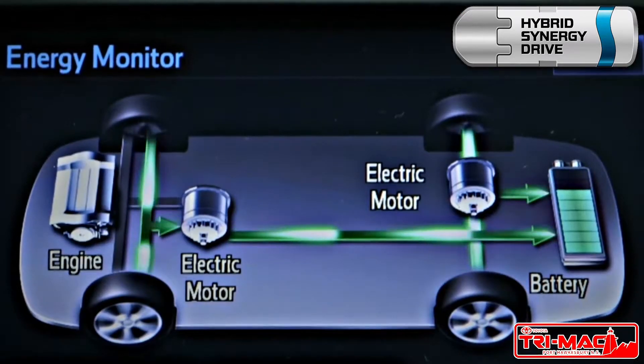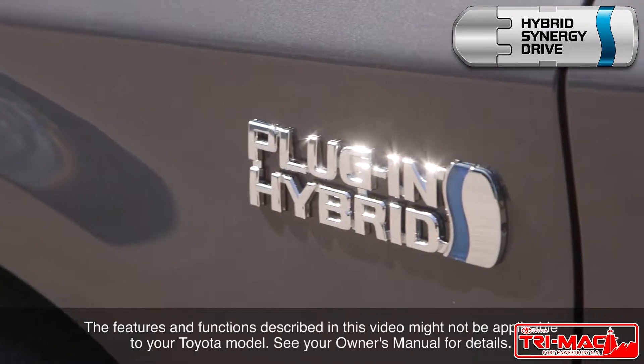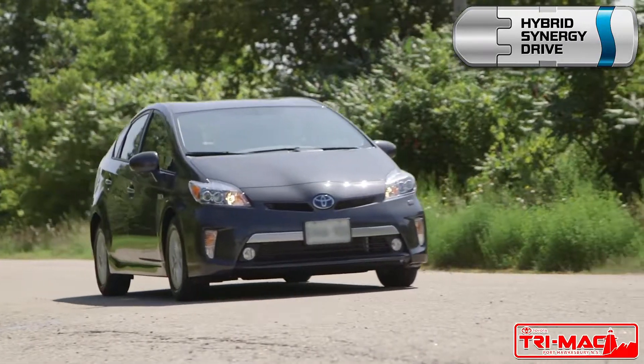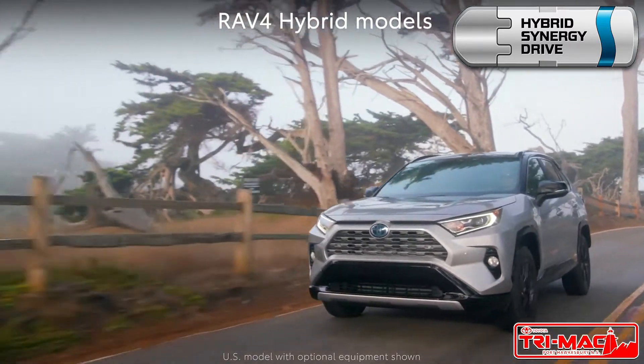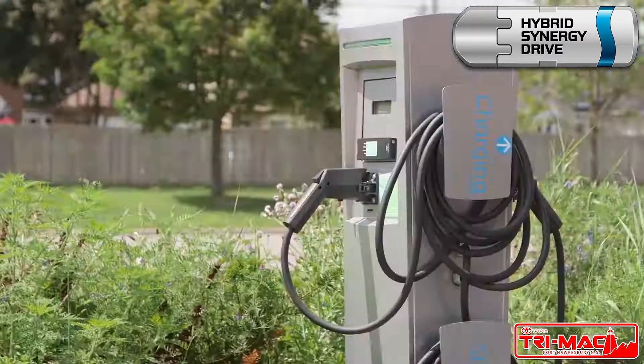This system is self-charging — it requires no driver input. Of course, there is a plug-in version of the Toyota Hybrid in both RAV4 and Prius, and those models can actually be operated as electric vehicles for limited distances.